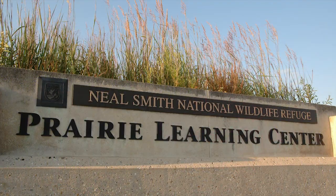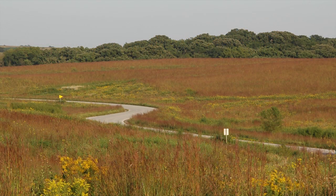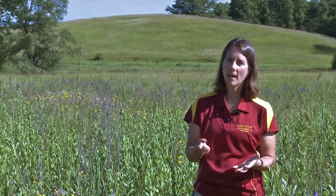The fundamental hypothesis we're researching at the STRIPS experiment at Neal Smith National Wildlife Refuge is the hypothesis of disproportionate benefits — the idea that you can get a whole bunch of benefits by just reintegrating a little bit of native prairie back into the agricultural ecosystem. We don't need to put all of Iowa back into prairie. But if we can be really strategic and put a little bit of prairie on the right spots in the landscape, we can harness most of the benefits you would get from large patches of prairie.